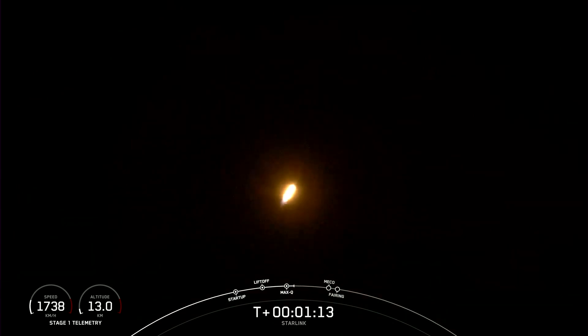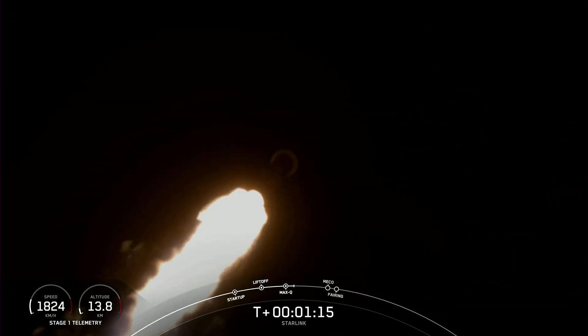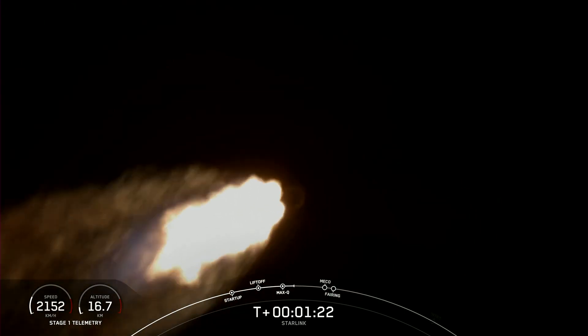Max Q. Falcon 9 has reached max Q, or maximum aerodynamic pressure. This is the highest pressure that the structures will feel during flight.